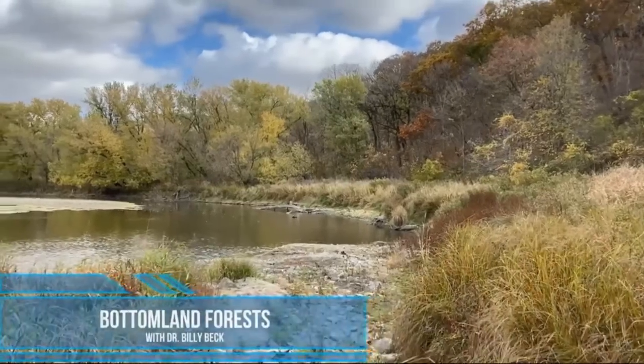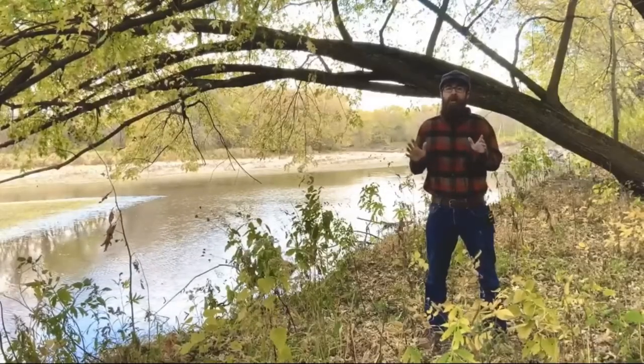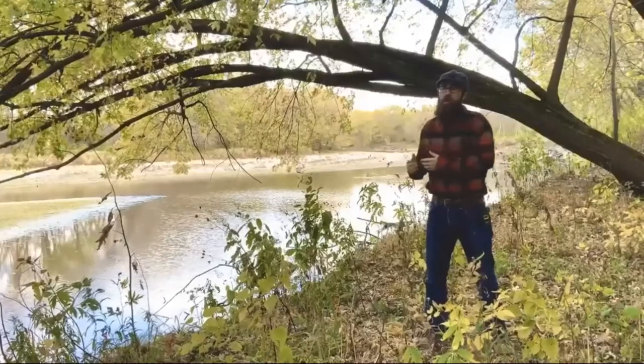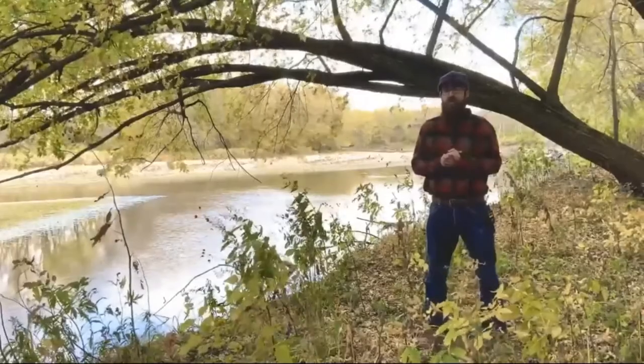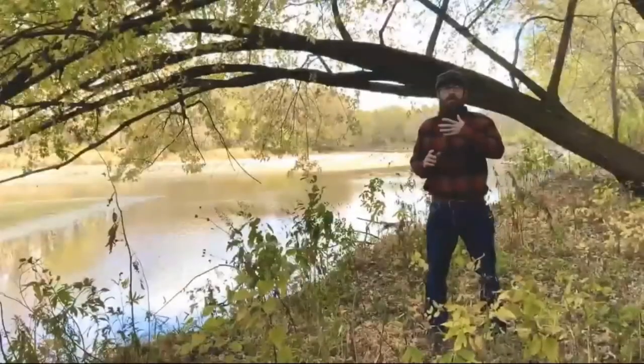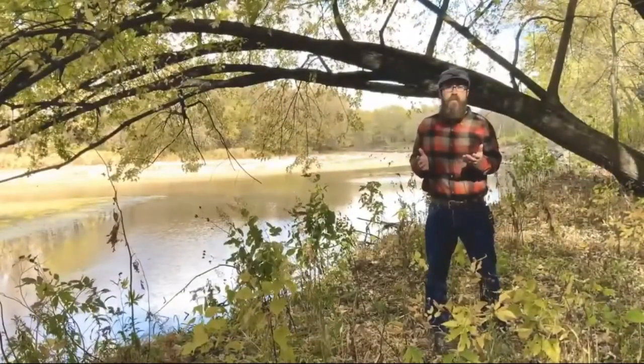I'm standing in one of my all-time favorite Iowa forest types: the bottomland forest. These are the forests that border our rivers and streams, occupying low topographic areas of the landscape. Iowa has about 8% total forest coverage, but over 30% of our rivers and streams are bordered by forest — suggesting Iowa is really a riparian forest state. These forests change as you move from the channel: right near it you see flood-tolerant species like black willow.